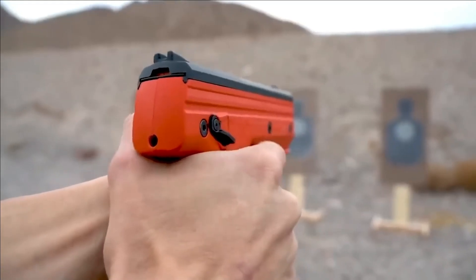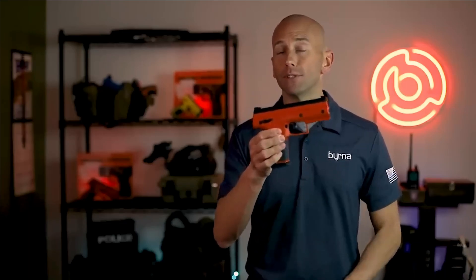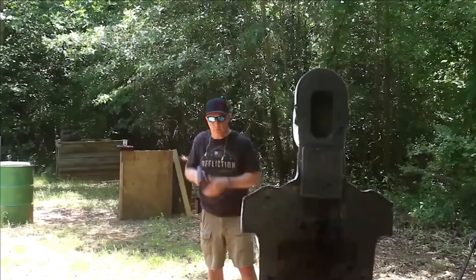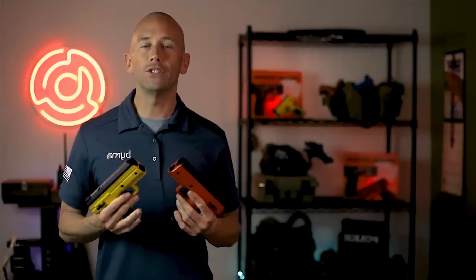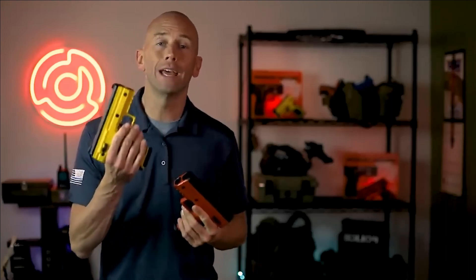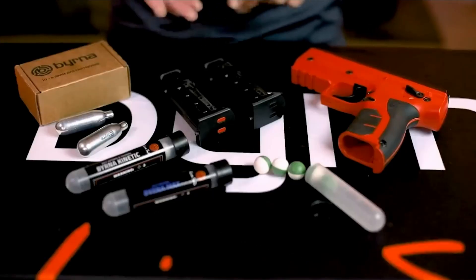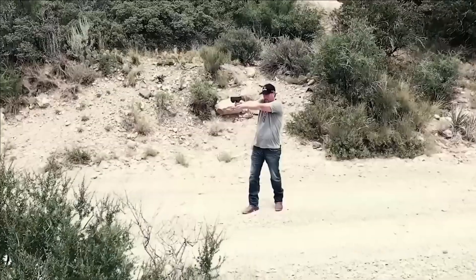It measures 18.5 centimeters in length and stands at a height of 14.3 centimeters. Its weight of 590 grams is impressively 22 to 27 percent lighter than competing models. The basic kit for the Burner HD is priced at $325, while an additional investment of $34 secures the version bundled with a case and ammunition kit.